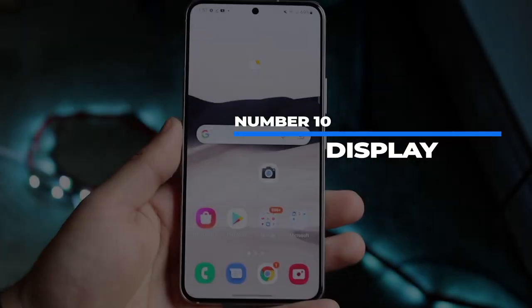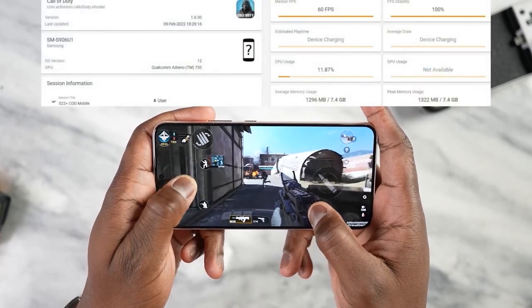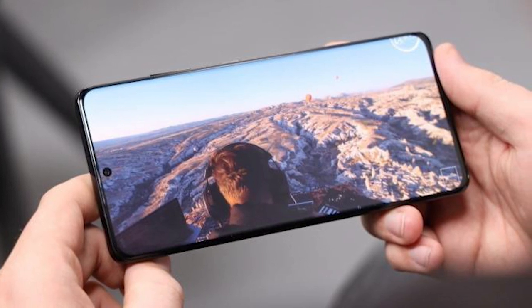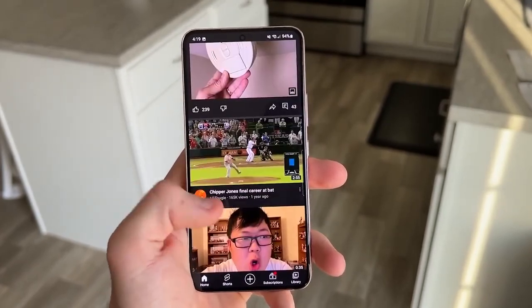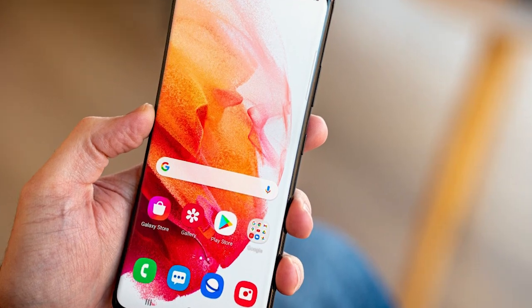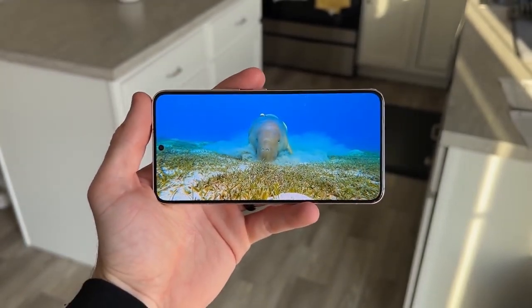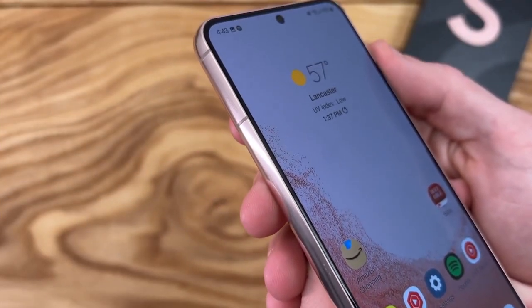Number 1: Display. While we've been unhappy with the lack of a 144Hz display, to be fair it's really nitpicking — the S22 has a great display. The new phones sport 6.1-inch and 6.6-inch displays for the base and Plus respectively. The Plus is fitted with a blinding 1750 nits of brightness while the base model has 1300 nits, which is still brighter than the iPhone 13 Pro Max's 1200 nits. Samsung also improved their Dynamic AMOLED 2X screen, claiming even better color and HDR performance. Samsung has always had amazing displays and the S22 doesn't disappoint.